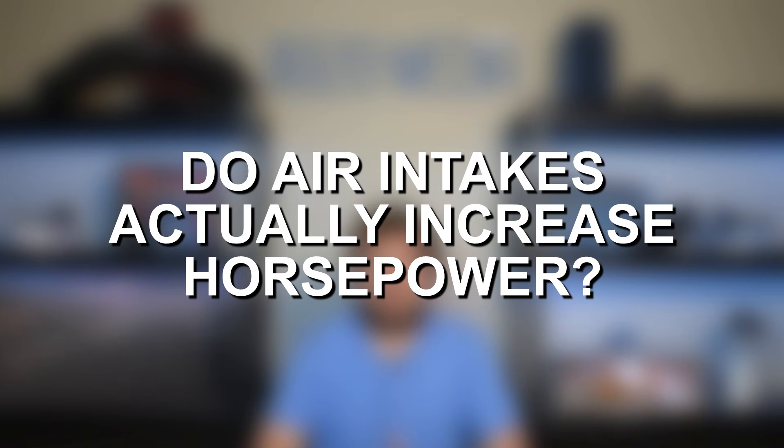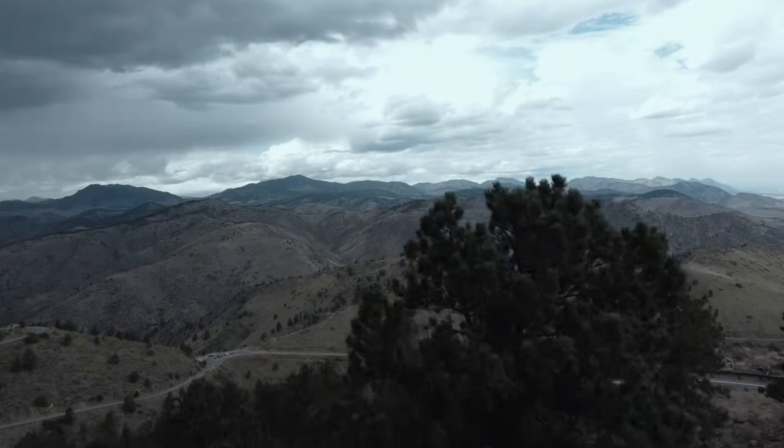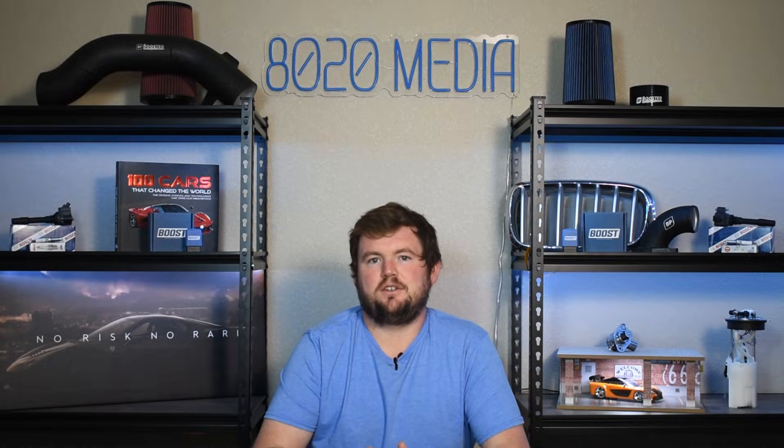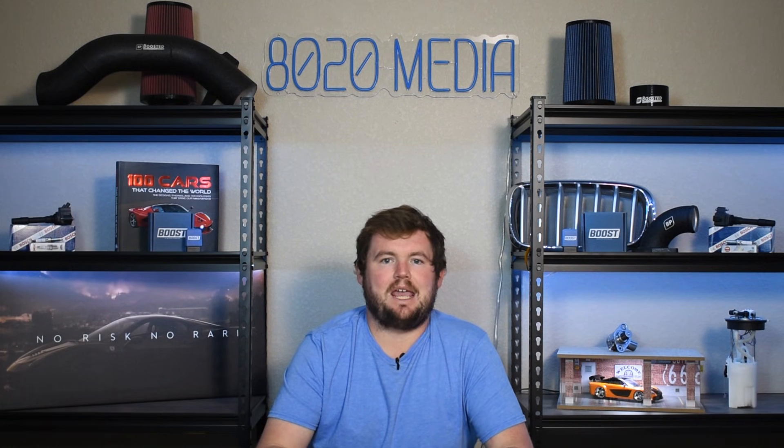Hey everyone, this is Zach with 8020 Automotive, here today answering the question: do air intakes actually increase horsepower? To answer this simply but not necessarily directly up front — yes, air intakes can increase horsepower, but there are a lot of factors that come into play, so it's hard to say definitively for every engine out there.